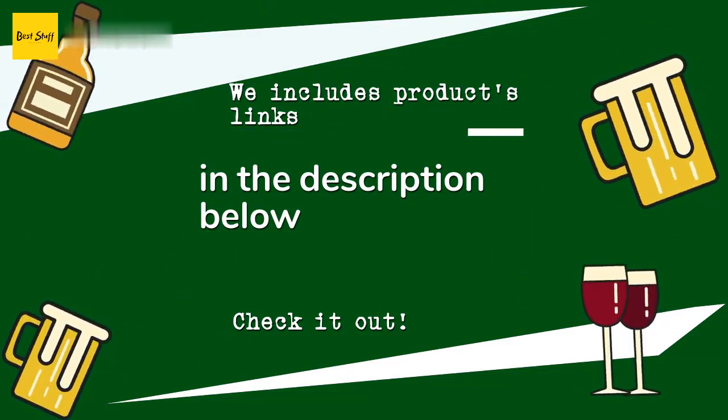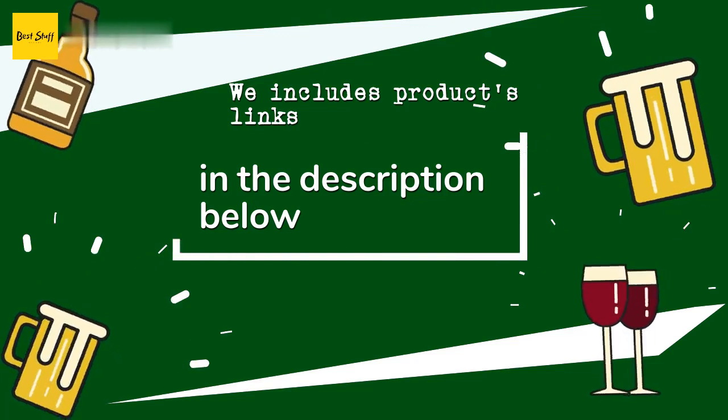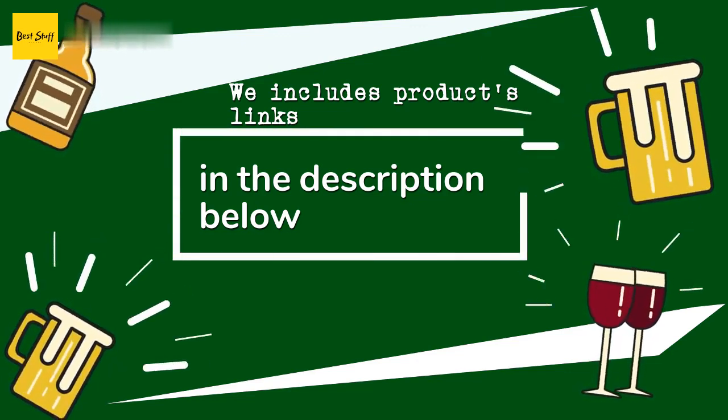Thanks for watching and hope you liked it! As always, all the links for the products will be in the description below. If you want to find the best prices and more information that we might not have had a chance to mention in the video, be sure to check them out.